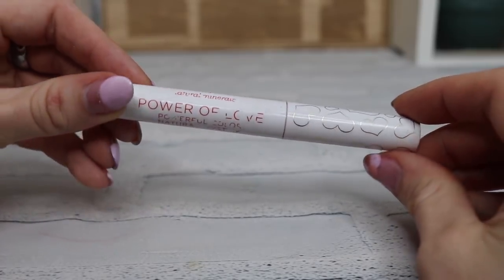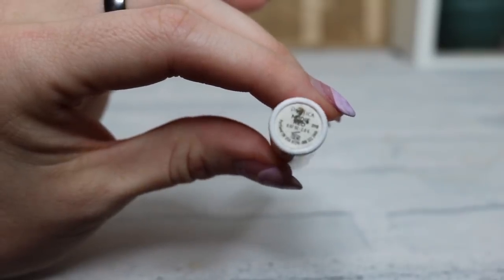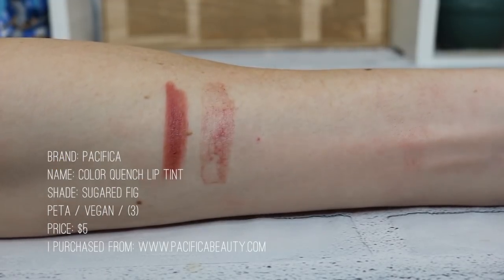Another lipstick I really like is by Pacifica — this is their Power of Love. I can't find it in stores anymore but you might be able to find it online. I really like the formula and how it wears, so I do recommend their lipsticks. Lastly I have a tinted lip balm from Pacifica called Sugared Fig — it's sheer, so it's not like a lipstick, it's a tinted lip balm. It feels great, moisturizes my lips, the color lasts pretty well, and it's super easy to apply.